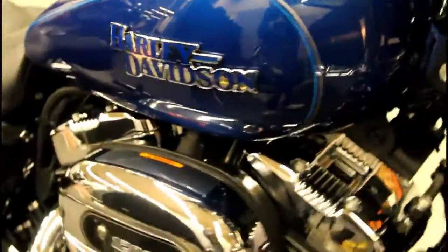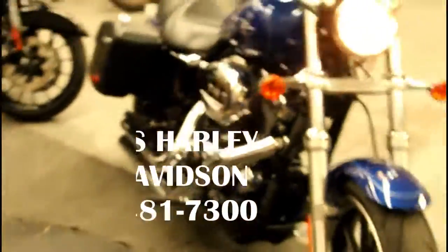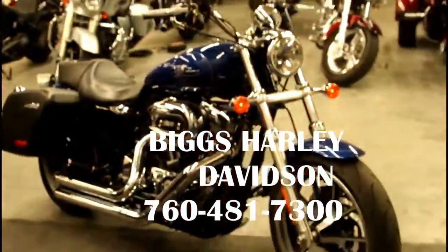If you have any questions about this bike, give us a call here at Biggs Harley-Davidson in San Marcos.